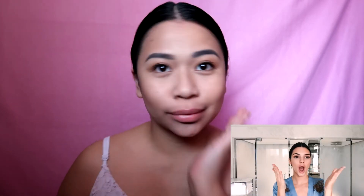I love it — it looks so natural. Thank you for watching.